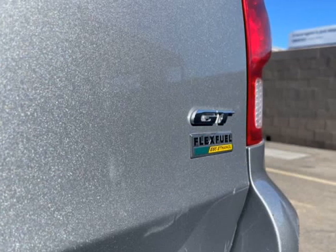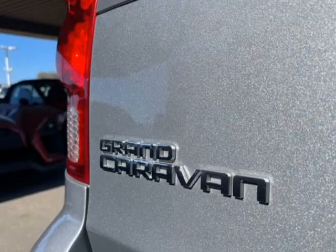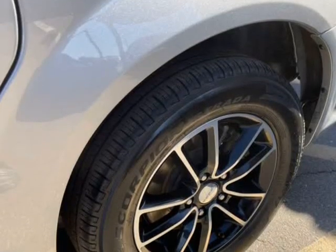Rear Defroster, Fog Lights, Intermittent Wipers, AM-FM, CD Player, Leather Interior Surface, 3rd Row Seating, Bluetooth, Body Side Mouldings.